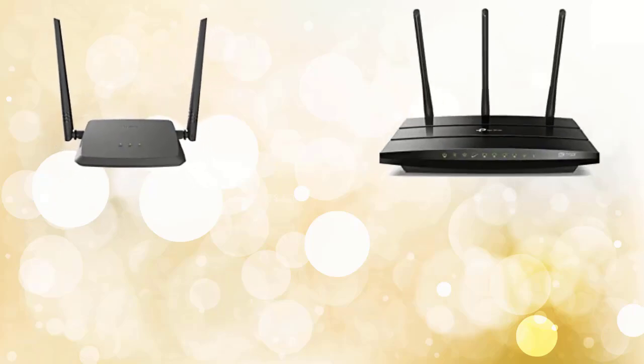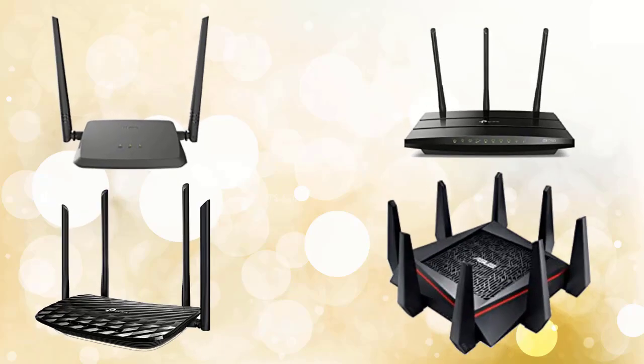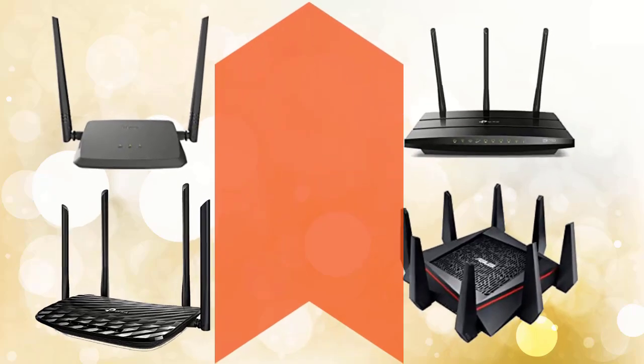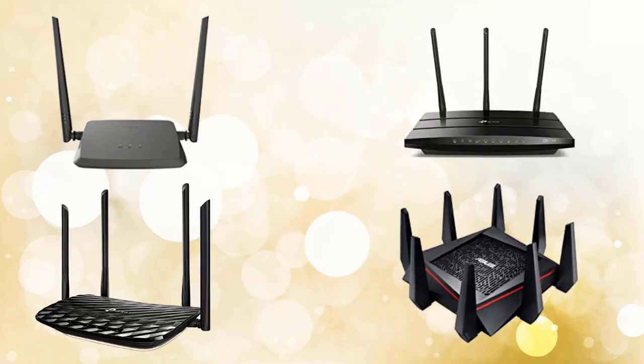Hello friends, if you want to buy a new WiFi router but are confused about which one to buy — because in the market there are many WiFi routers available at different prices — then watch this video till the end. In this video I am going to discuss WiFi router technical specifications in detail.